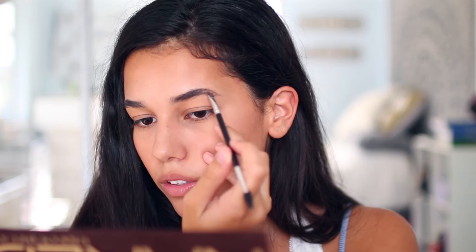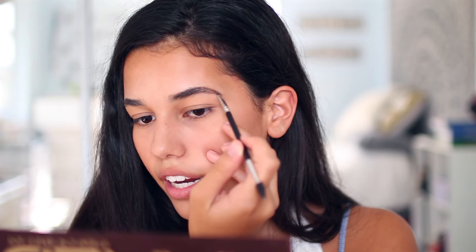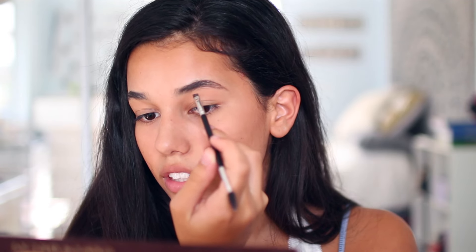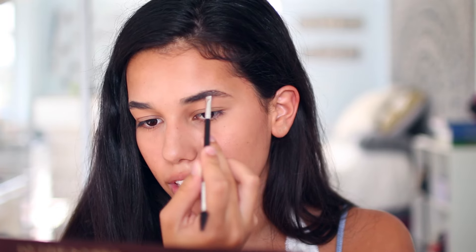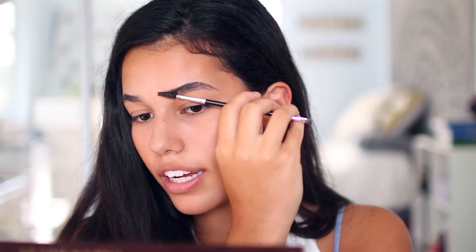I just kind of start at the middle and then I go to the tail. And I extend my brows a little bit, not too much to the point where it looks like I made myself completely new eyebrows. Then I fill in the front because it's a little sparse there. And I'm constantly blending with my spoolie. I know it looks crazy right now, but trust me, when I finish it'll look normal.